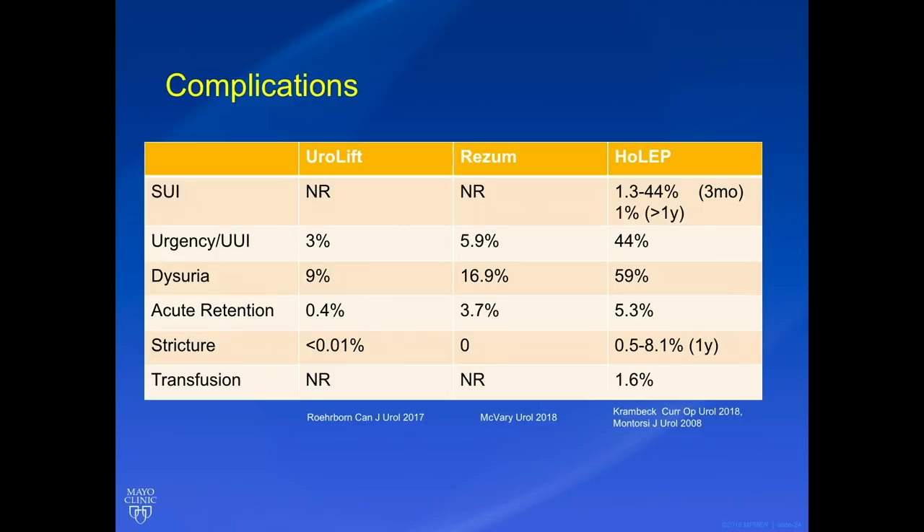Looking at complications after surgery, stress incontinence is one of the most feared complications after HoLEP — not reported with Urolift or Rezum. With HoLEP, studies vary widely: 1.3 to 44 percent incontinence at three months after surgery, and around 1 percent long-term incontinence. I quote patients about a third will be leaking at three months after HoLEP, so Kegel exercises are important. Long-term, even in the most difficult patients with the largest prostates, persistent incontinence is very rare. Urgency and dysuria are more common with HoLEP than with Urolift and Rezum. The stricture rate is 0.5 to 8.1 percent for HoLEP, not really reported for Urolift and Rezum. The transfusion rate for all three surgeries is incredibly low.